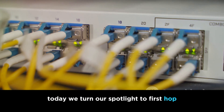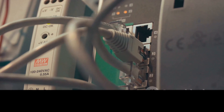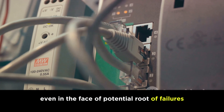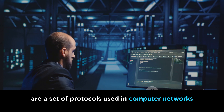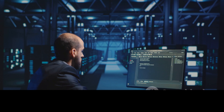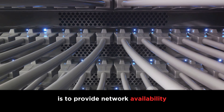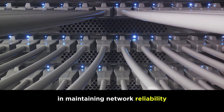Today we turn our spotlight to first-hop redundancy protocols, or FHRPs. These are the unsung heroes that work behind the scenes to ensure that our network connections remain unbroken, even in the face of potential router failures. First-hop redundancy protocols are a set of protocols used in computer networks to eliminate the single point of failure inherent in the static default routed environment.